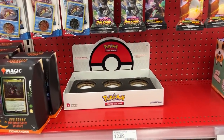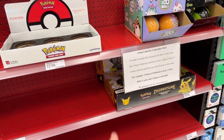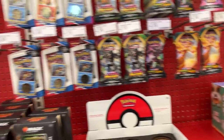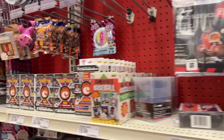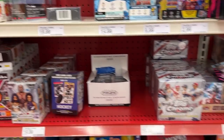It is now Target time. I think there might have been a restock last night. Looks like there was definitely a restock and we missed it — there's not much left. There's two Play Mac V-Union boxes, some Vivid Voltage, Darkness Ablaze, YuGiOh Battle of Chaos, some Chronicles over here, and that's pretty much it.